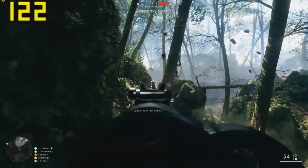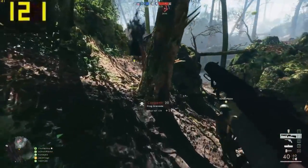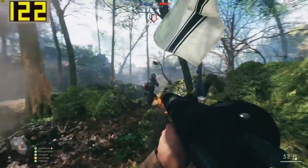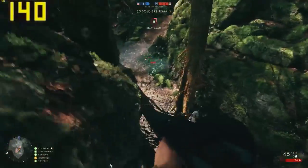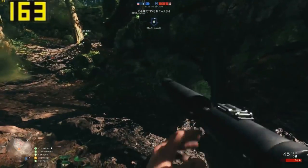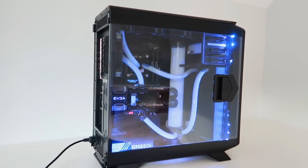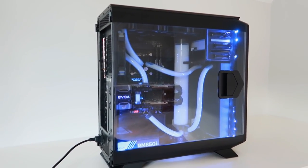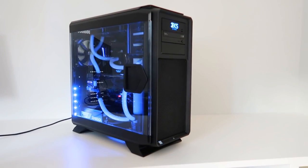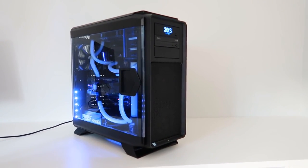All we need now is that 4K 120 Hz monitor for buttery smooth gaming heaven. I mean, if this system can do Battlefield 1 maxed out at 4K — sometimes even over 120 frames per second — it's just going to crush everything else. It's obscene. This system is a beast. 4K gaming is a breeze, rendering is no problem, and it looks pretty tasty too. Well put together and brilliantly executed. The only downside is that I don't get to keep it.